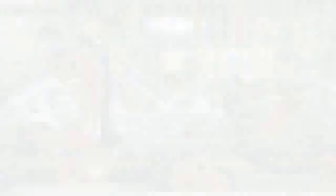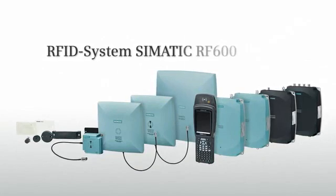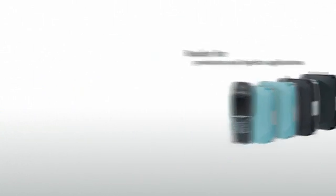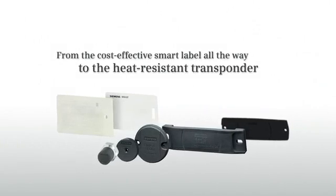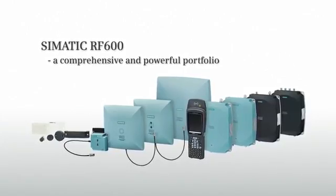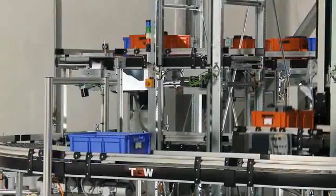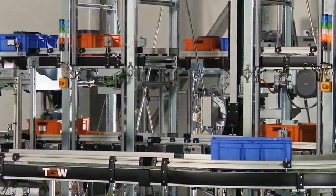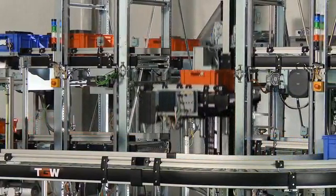With SIMATIC RF600, Siemens provides a comprehensive and powerful choice of UHF devices comprising various readers, antennas, transponders and accessories. Optimally suited devices are available for any application you can think of. Through PROFINET or PROFIBUS, SIMATIC RF600 can be easily and consistently integrated into the automation system.